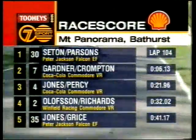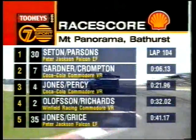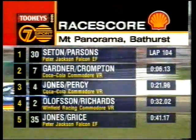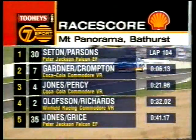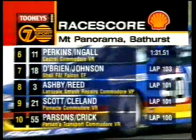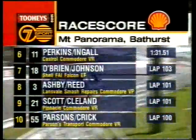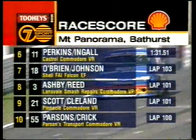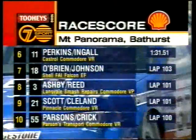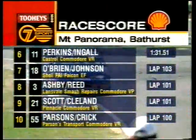Crompton heads down. Let's check these out with our Shell Race Score — thanks to Shell for their support of the great race. It is David Parsons who continues to lead. Second place will be Jones and Percy. Third is Olofsson and Richards. Behind them is Jones and Grice, then Perkins and Ingall in sixth. O'Brien and Johnson in seventh. Next is Ashby and Reed — ninth, Scott and Cleland in the Pinnacle car, and Parsons and Crick round out the top ten.